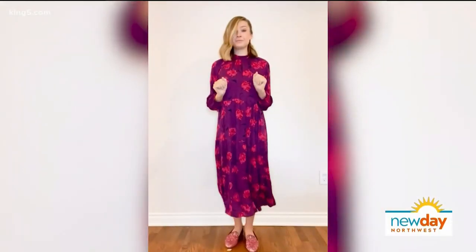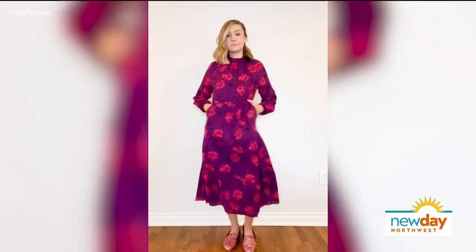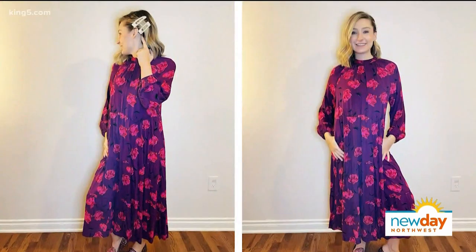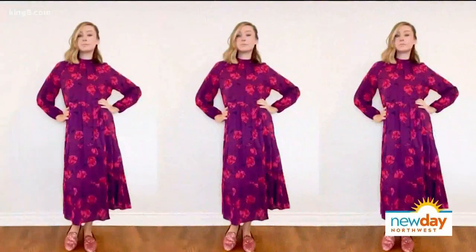Let's see outfit number two — quick change! So this is a house dress, a tiered house dress. You might know it by another name: a muumuu. This is from Target. They have about six different colorways. I liked this one because I thought the print was so beautiful. And it has pockets.